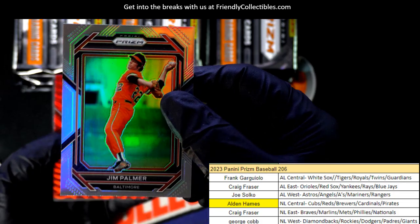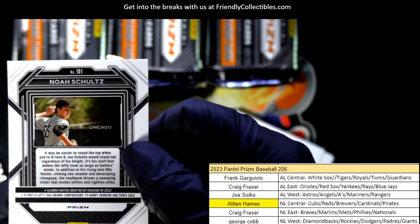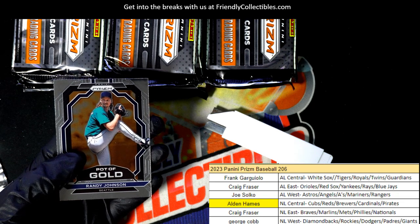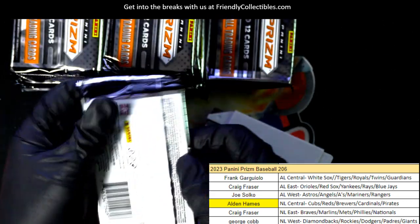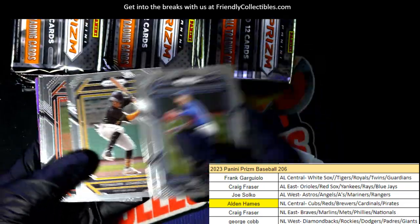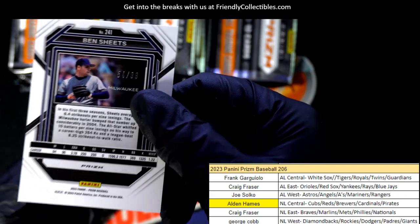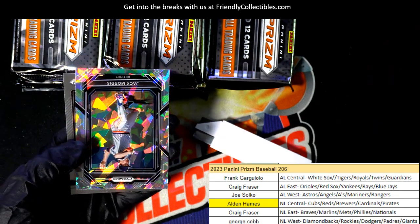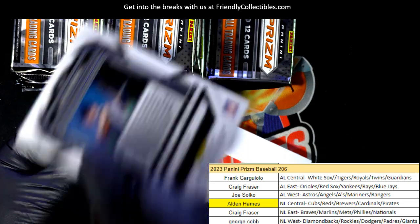Jim Palmer refractor — these aren't numbered, it's a red wave. Randy Johnson pot of gold. Purple Ben Sheets. Randy Johnson pot of gold number two, numbered to 99. Jack Morris — cracked ice Morris, Tigers, boom! Nice one right there.